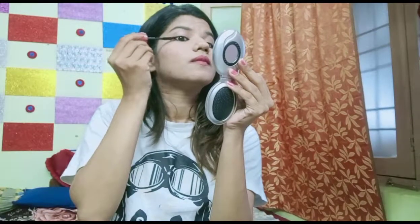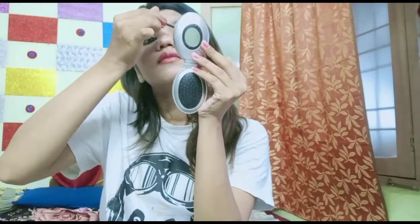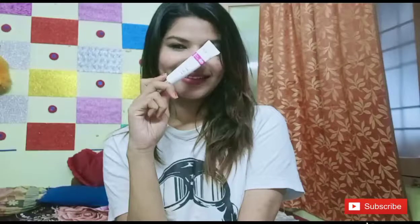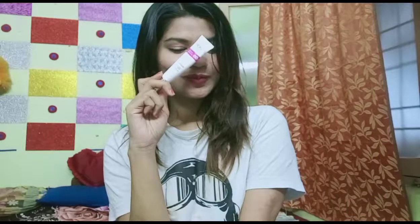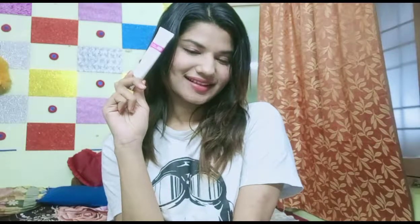I will apply the mascara to my eyelashes. So finally, this was my makeup look using the Ponds White Beauty BB Cream. I hope you like this — you can easily carry this look during the day.